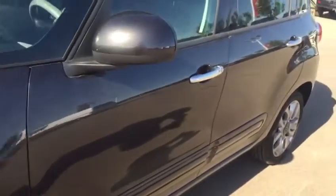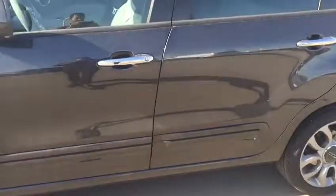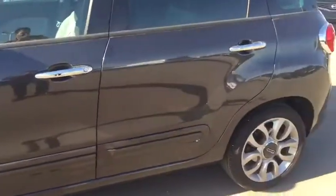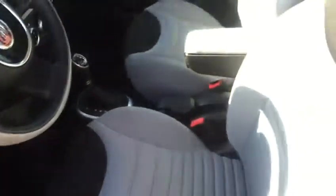That's the outer body — no scratches, no damages, very clean. I'll show you from inside: power windows, power locks, and nice comfortable seats.